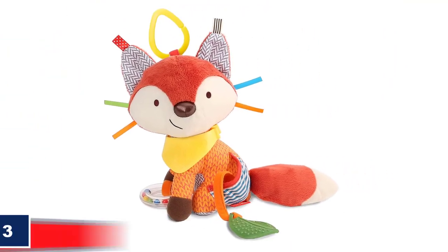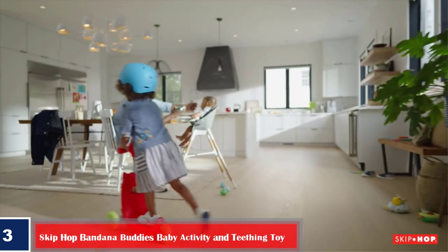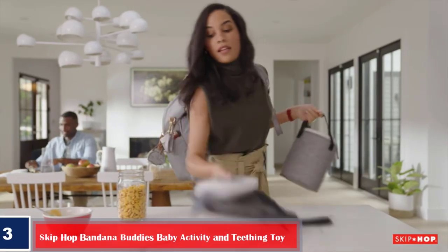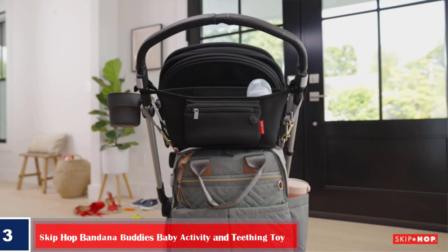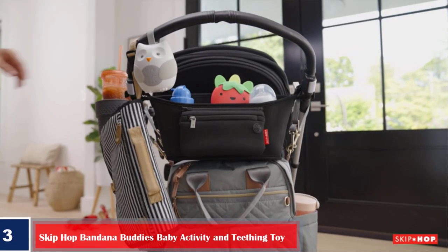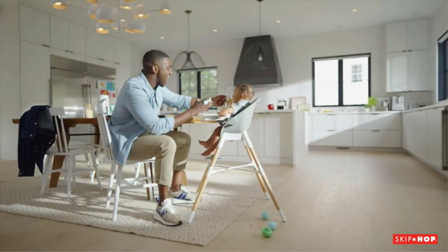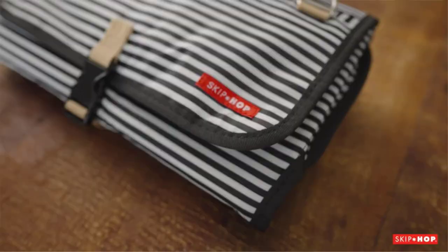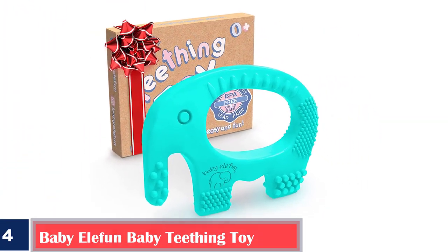Number three: Best wearable multipurpose teething toy — Skip Hop Bandana Buddies Baby Activity and Teething Toy. This toy can be easily attached to strollers and car seats and can have multiple uses as the baby grows. Features: removable textured teething toy, wearable around the wrist, bright colors help with visual stimulation, the crinkly texture of ears helps develop a sense of touch, rattling rings keep babies entertained, and it is free of PVC and phthalates.